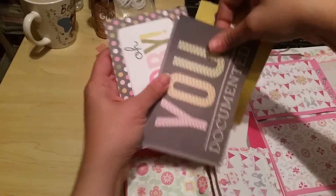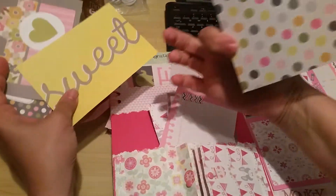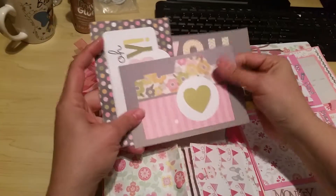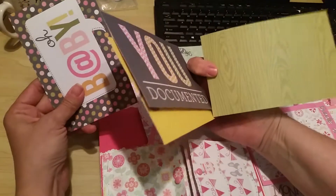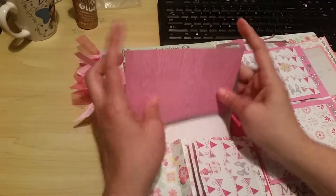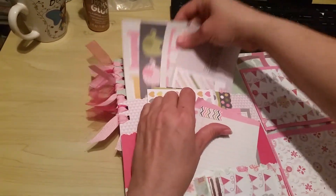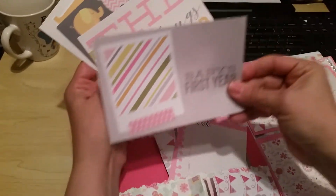The second pocket has more cards. One says 'Sweet' with a picture on the back, another says 'You' with a little camera graphic and a picture on the back, and one says 'Oh Baby' with a picture on the back.